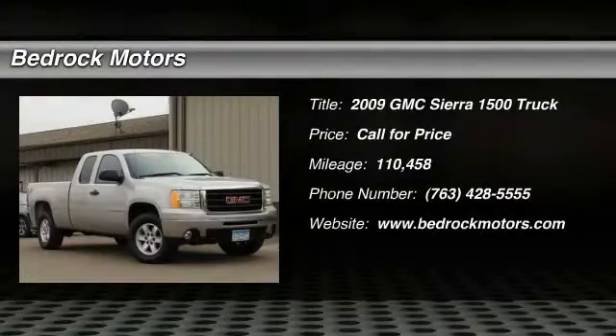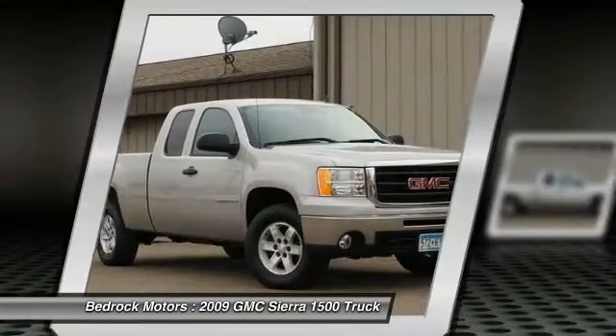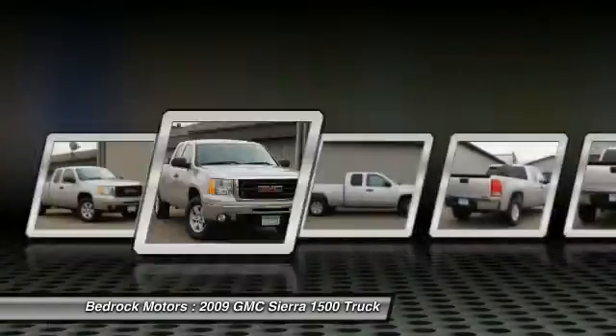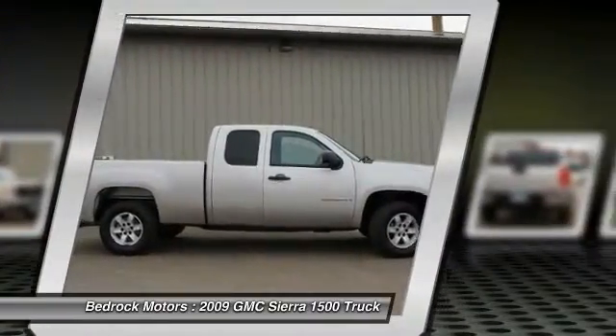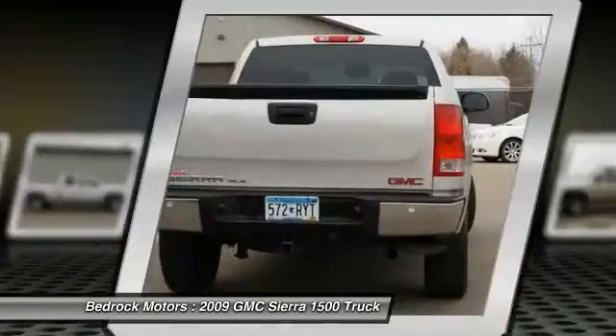The 2009 Sierra 1500 offers a five-star frontal and side crash test rating, and a combination of mechanics and aerodynamics that give it better conventional V8 fuel economy than any competitor. The Sierra 1500 now comes standard with